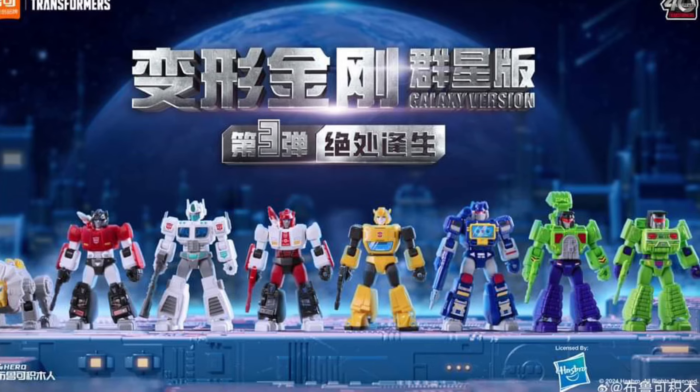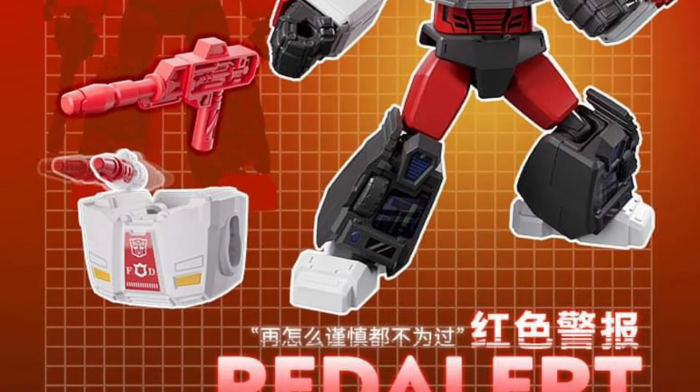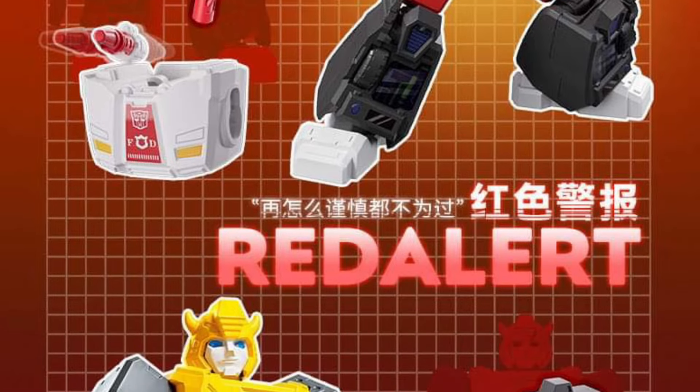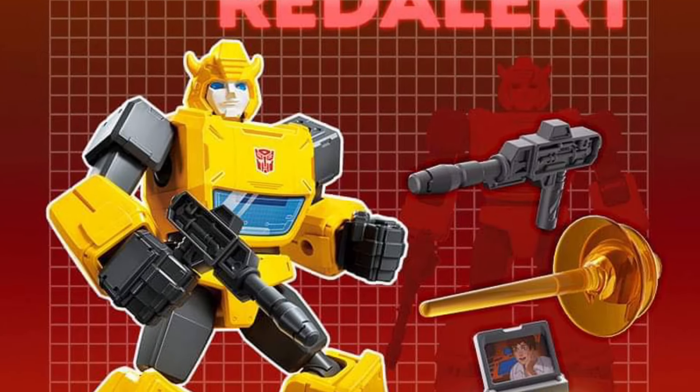You saw Ultra Magnus, you saw Soundwave — there's also Red Alert, which looks really really cool. I like Red Alert quite a bit. Bumblebee as well.